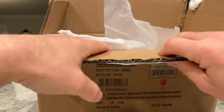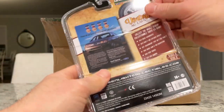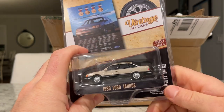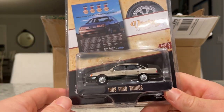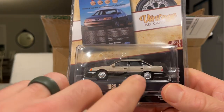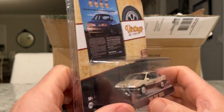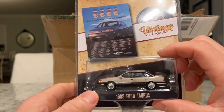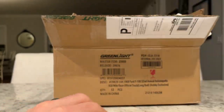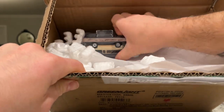Next up is Vintage Ad Cars. I got another Taurus for two reasons: one, how awesome is this casting, and two, the one I got before had the Ford logo on the wheel centers printed offset — all wonky. I think I'm going to keep this one in the blister.